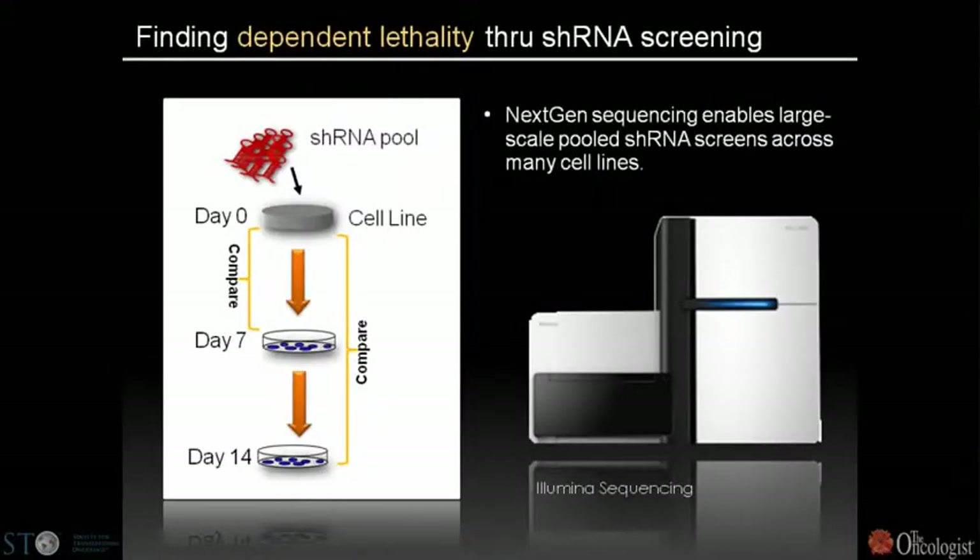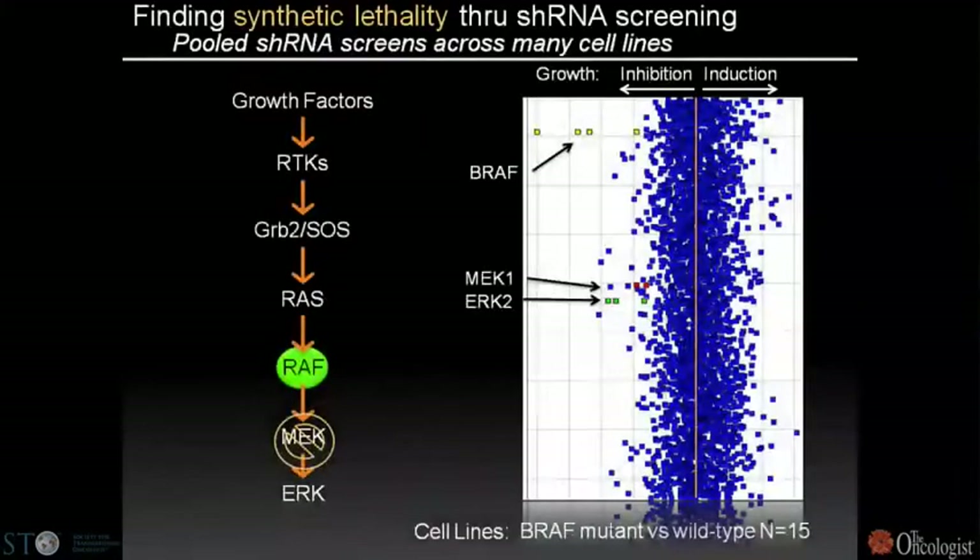We've been conducting synthetic lethal screens using pooled shRNA technology to identify additional nodes in tumor suppressor and oncogene pathways, using next-gen sequencing to deconvolute results. In an example where several thousand genes were inactivated in a pooled screen, shRNAs inhibiting growth of BRAF mutant cells were identified by depletion, revealing not only BRAF but the downstream dependence on MEK1 and ERK2.